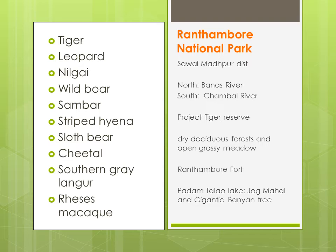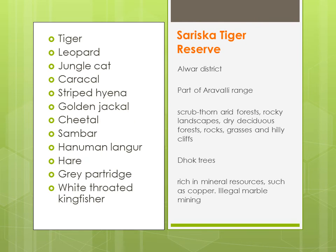Yehaan pe aapko tiger, leopard, nilgai, wild boar, sambar, striped hyena, sloth bear, cheetal, southern grey langur, rhesus macaque — yeh sab janwar milenge.